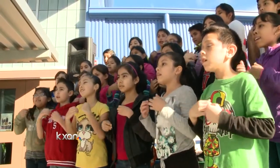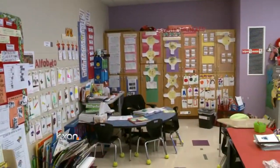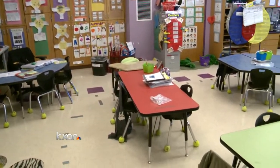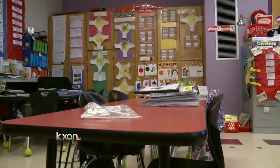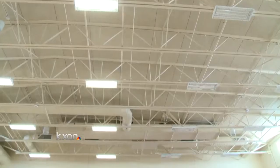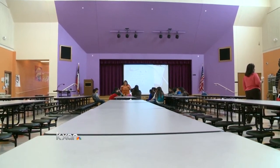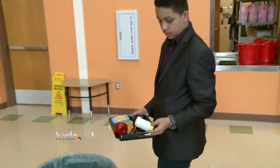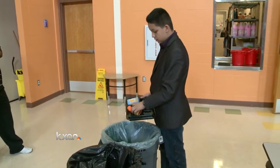Students brought the festivities outside, but inside is where the real fun starts. Classrooms at Guerrero Thompson Elementary School are environmentally friendly, making for healthy learning atmospheres. Desks are made from low-emission wood, walls are painted with non-toxic paint, and most of the time natural lighting is used, but when needed, energy-efficient bulbs brighten rooms. At the end of lunch, students do their part to keep trash in the landfill by sorting food and recyclable waste.